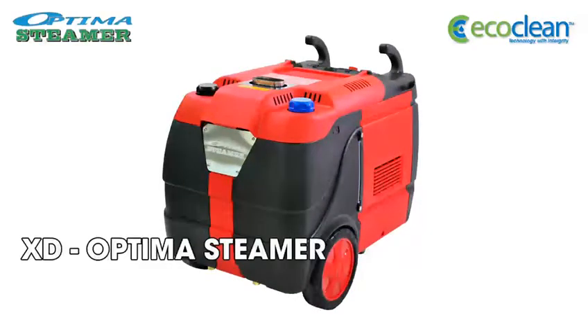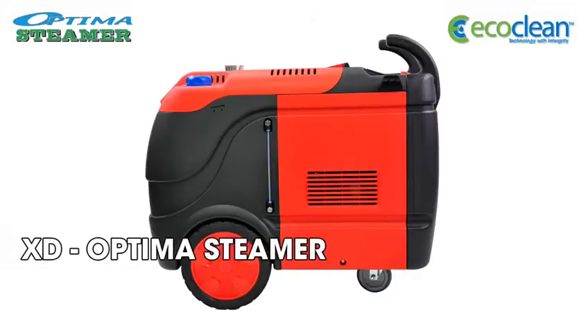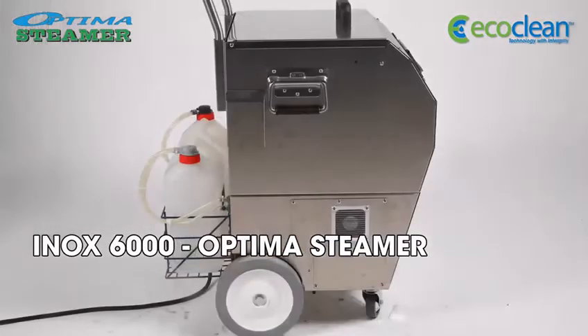The EcoClean latest Optima Steamer model, the XD, is perfect for industrial applications, and the Inox 6000 is ideal for indoor applications.